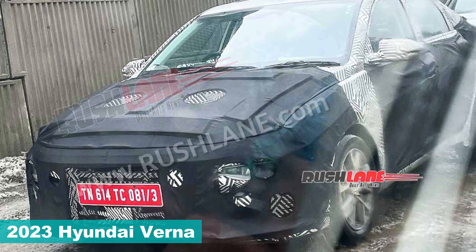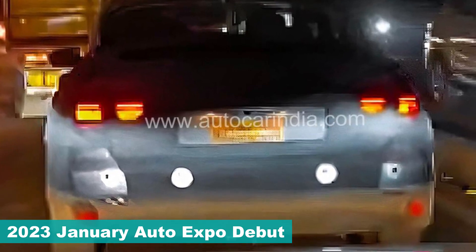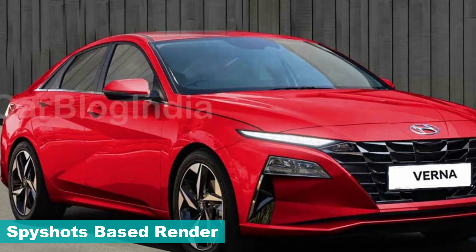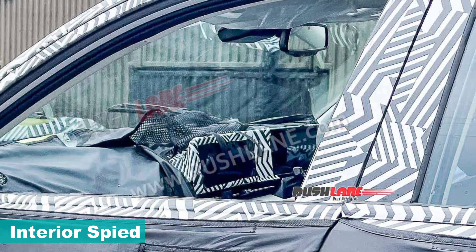The next-gen Verna has been spied on road in recent months and is expected to debut at the 2023 Auto Expo next month. While previous sightings of the test mule have given us hints of the next-gen Verna's design, these new spy shots now give us a first look at the interior of the 2023 Verna.